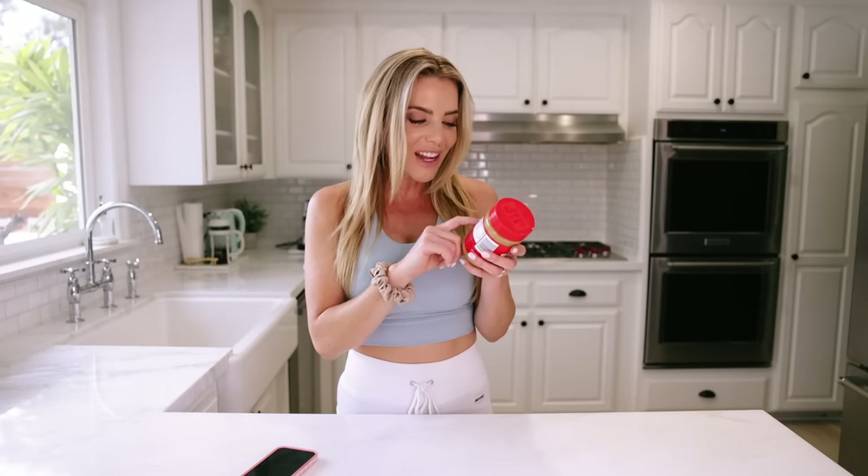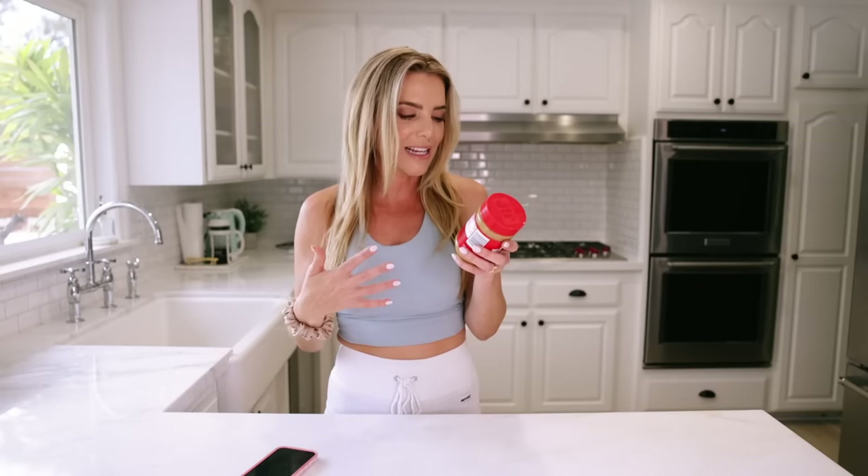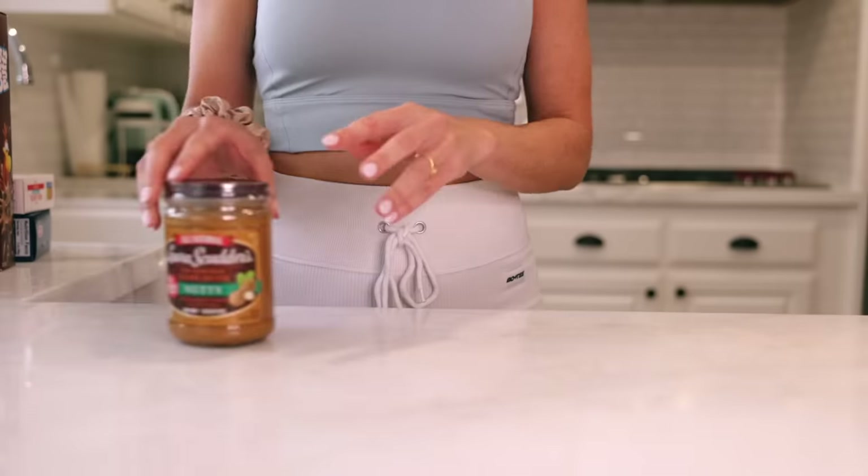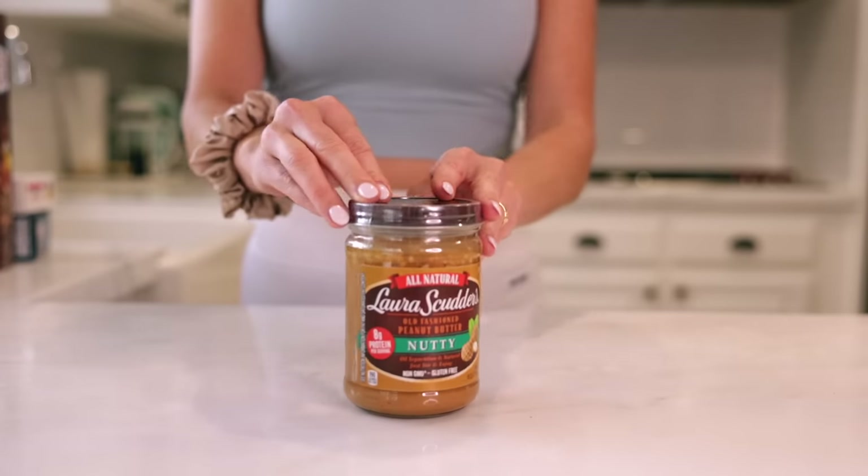Instead, go for just a pure natural peanut butter. This old fashioned peanut butter has eight grams of protein and the ingredient list is literally just peanuts and contains 1% or less of salt — that's it. This is the one you want to go for: just peanuts, maybe a little bit of salt, no added sugars, no added oils. Peanuts have a lot of natural oils as is, so just go for the real deal. It'll make a huge difference in flavor, it'll be better tasting, better for you, you'll stay full longer, and you won't have all the added junk going into your body that you don't need.